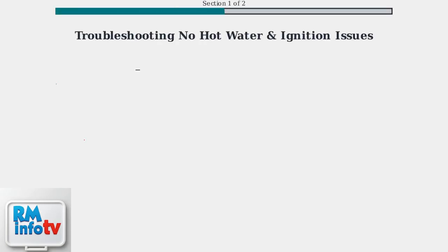Tankless water heaters provide on-demand hot water and energy efficiency, lasting up to 20 years with proper care. When you're facing no hot water, here's how to troubleshoot the most common causes.